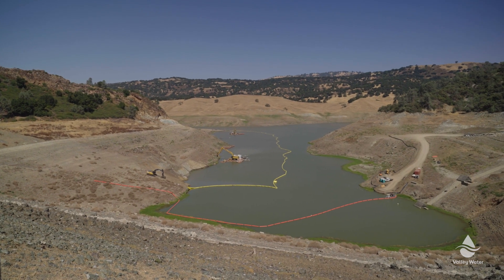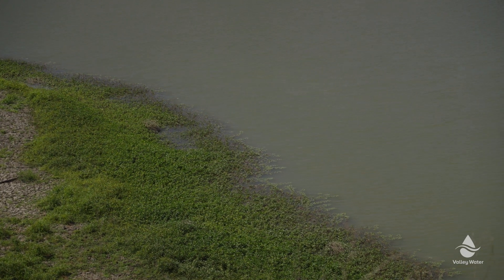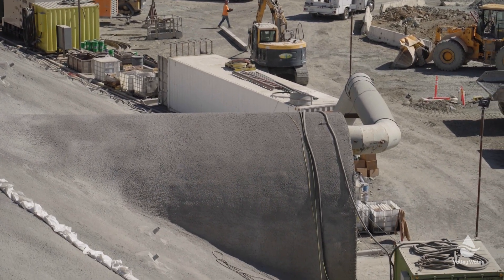Hi, I'm John Varela and I represent South County on the Valley Water Board of Directors. Our agency has been working hard to rebuild Anderson Dam to ensure public safety and have it once again serve our county's largest drinking water reservoir. We produced this video to provide you a close-up look at the amazing work being done at Anderson Dam. I hope you enjoy the tour.